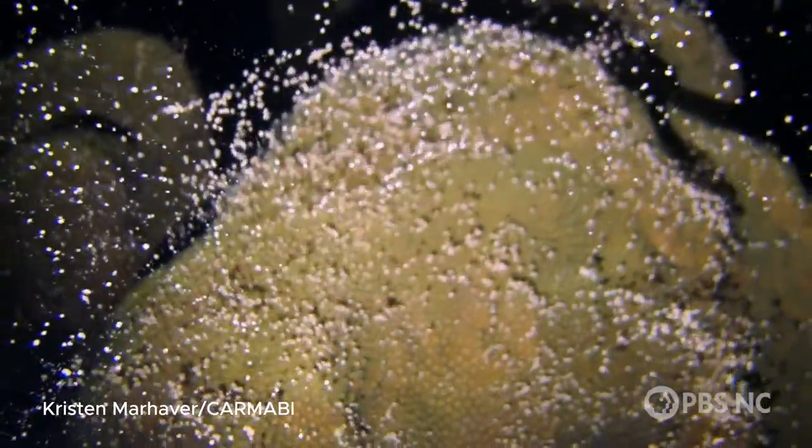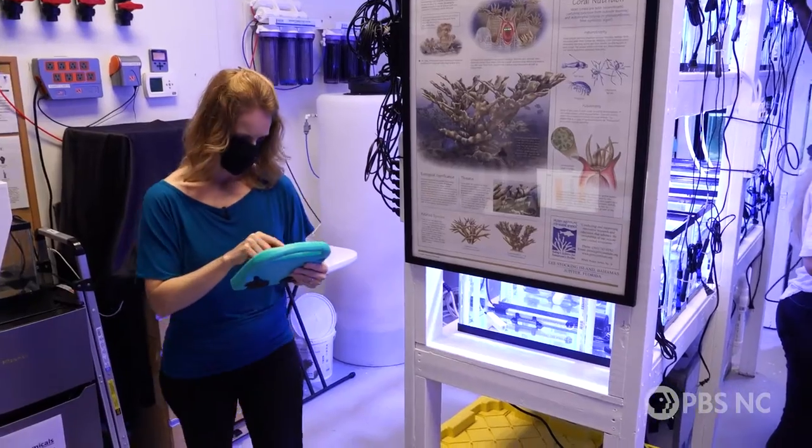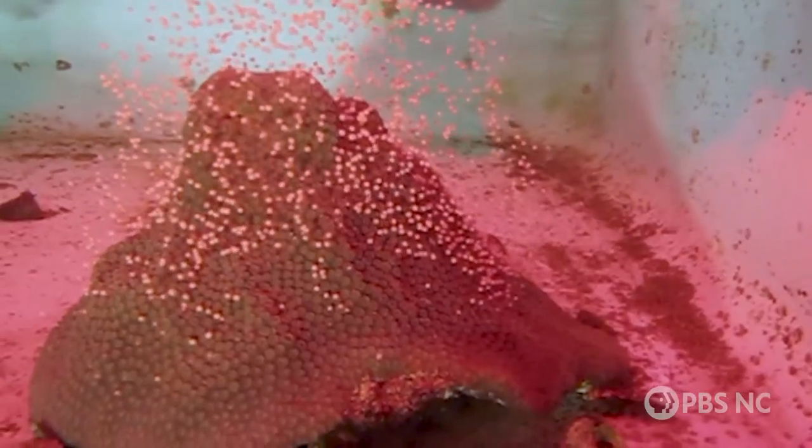And 20 years later, here I am, watching the same species of star coral spawn, but this time in my lab in captivity. It's very overwhelming and humbling that we now have the technology to do this in captivity.